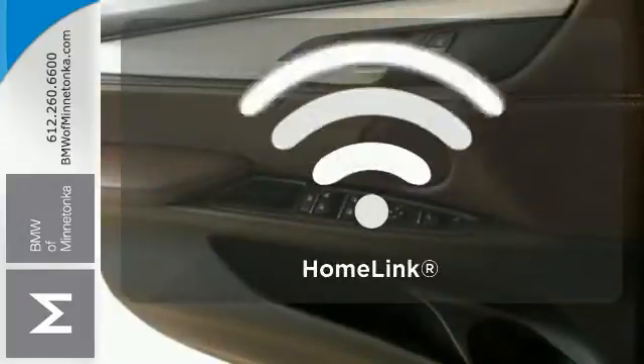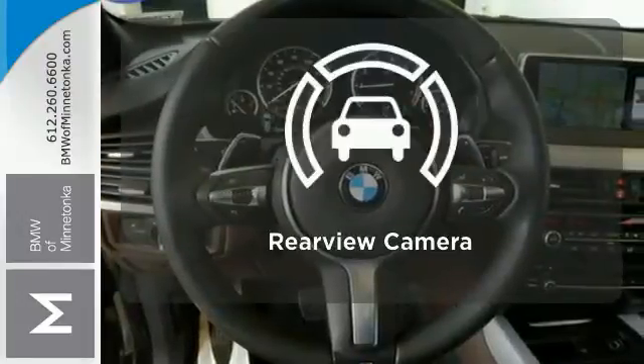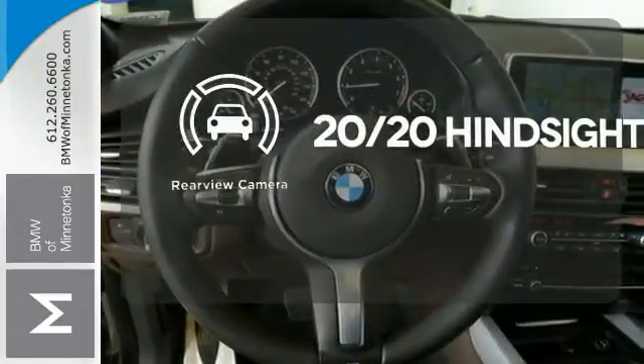Program garage door openers, gates, and lighting systems with Homelink. See objects previously out of sight with a rear-view camera.